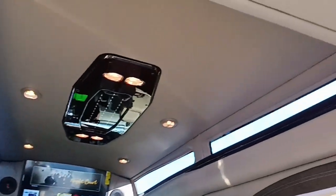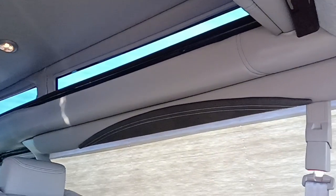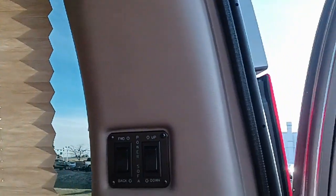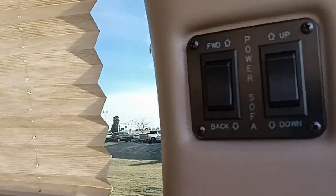It does have side curtain airbags in the rear. The captain's chairs have the seat belts built into the seats themselves, so no matter what position you're in, you can be safely seat belted in.